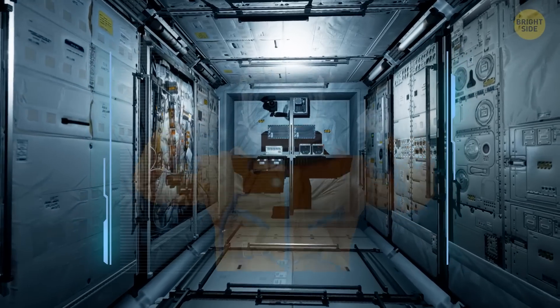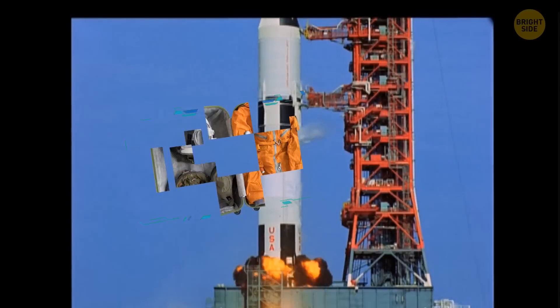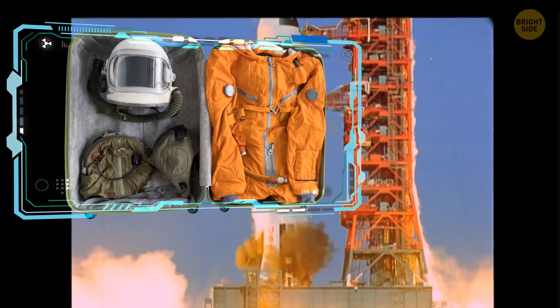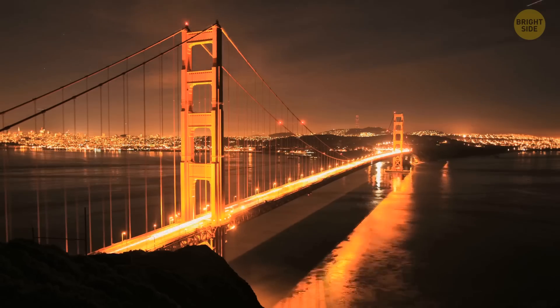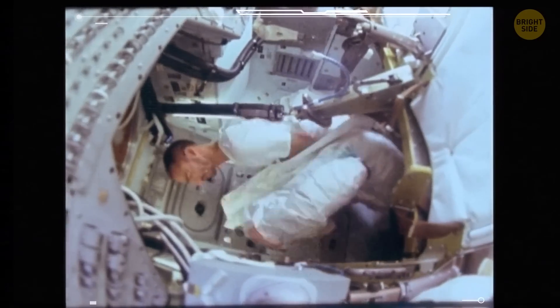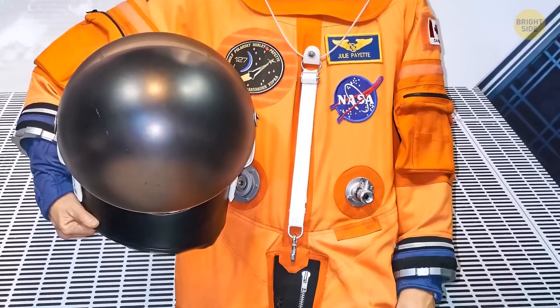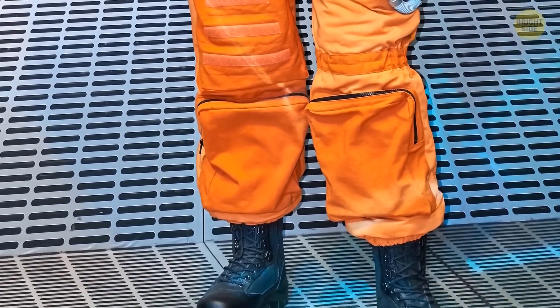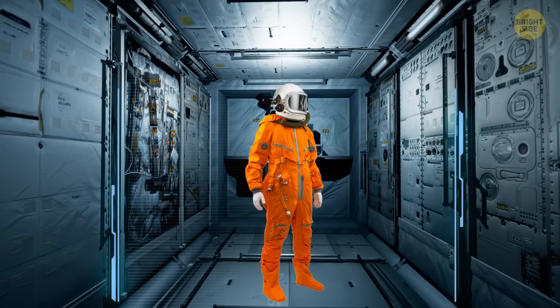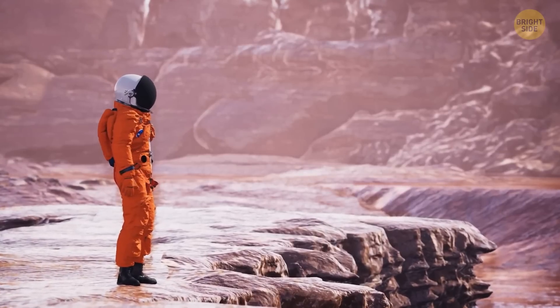On your way to the International Space Station, you'd be wearing a bright orange space suit. Its color is called International Orange, and it has the same shade as the paint that coats Tokyo Tower in Japan or the Golden Gate Bridge in San Francisco. But once you reach space, you'd swap orange for white. The orange suit is equipped with things that help astronauts survive if something goes wrong during launch or landing — a regular pumpkin suit has flares, medications, survival gear, a radio, and a parachute.